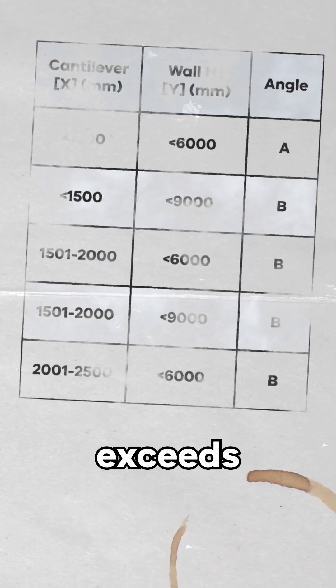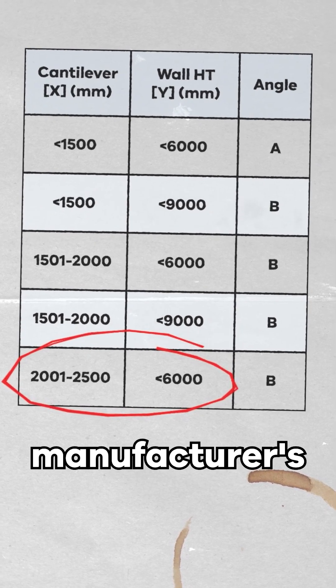In this case, if that height exceeds 6 metres, it cannot be deemed to comply with that manufacturer's installation guide.